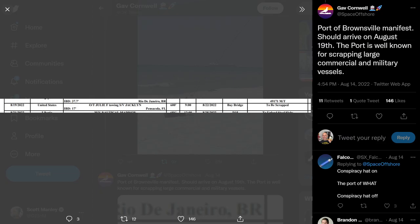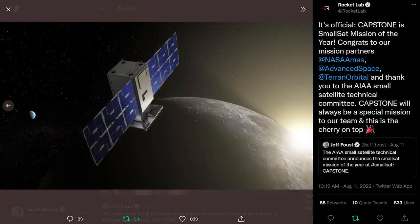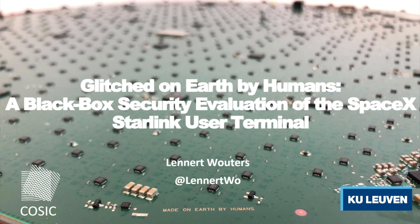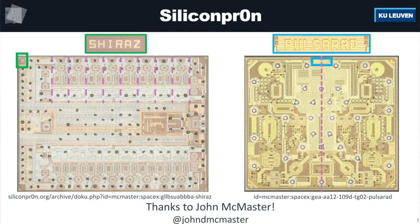At the Small Satellite Conference, CAPSTONE won small sat mission of the year. At DEF CON's Aerospace Village, there was a presentation on hacking into a Starlink terminal and running custom code. While SpaceX discourages this, when the hacker demonstrated the capability, they were happy to give him access keys to see if he could find additional problems — essentially crowdsourcing security research.